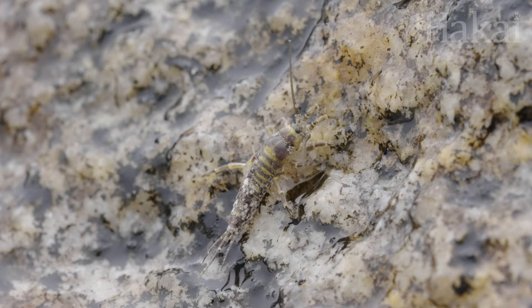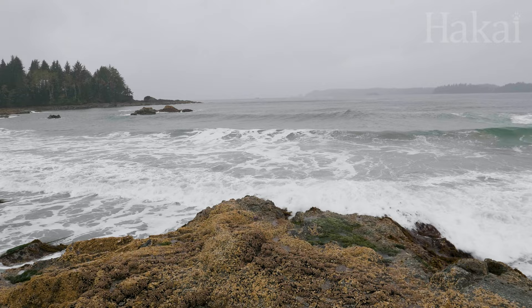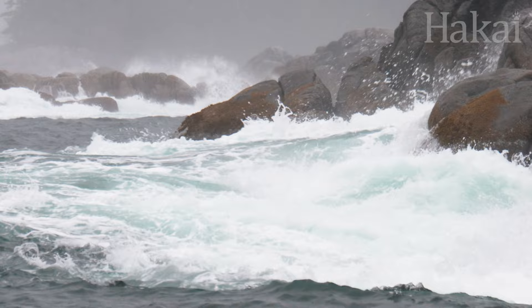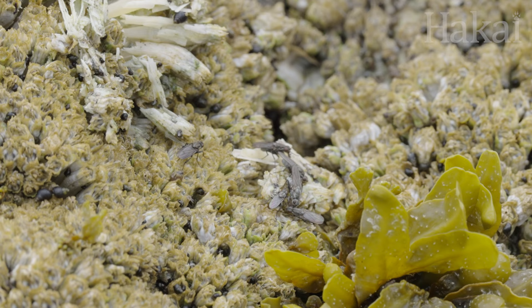First showing up in the fossil record more than 200 million years ago, bristletails are some of the earliest insects to have evolved. Clearly, they've got survival in this harsh landscape figured out. Compared to other places on Earth, the rocky intertidal doesn't host too many bug species — and there's a good reason. Unrelenting cycles of tides, waves, and open exposure to predators mean brutal and dangerous conditions. But for a few species with just the right adaptations, this is home.